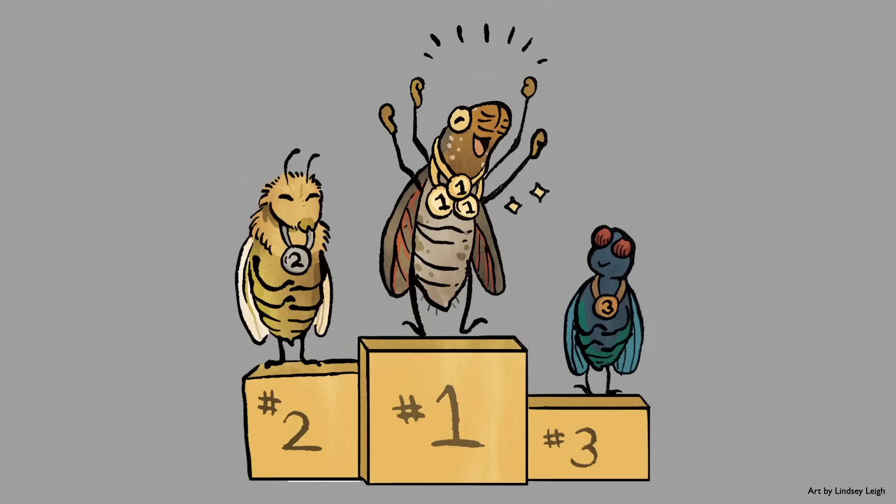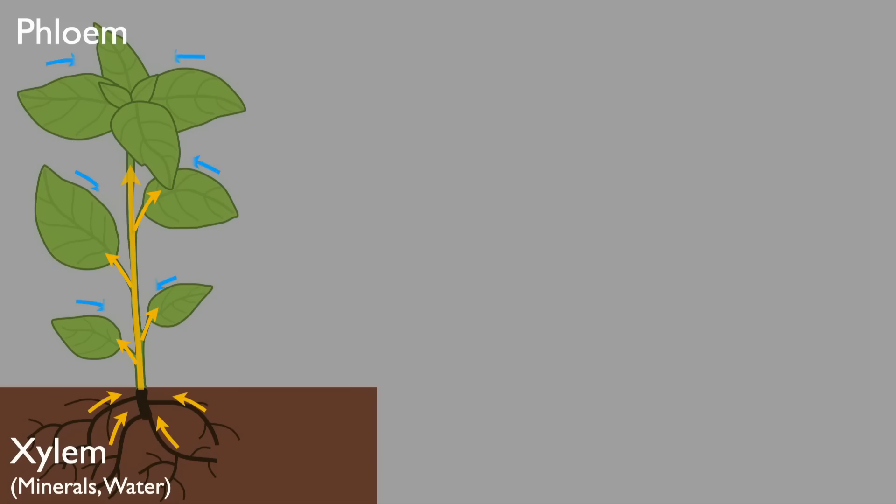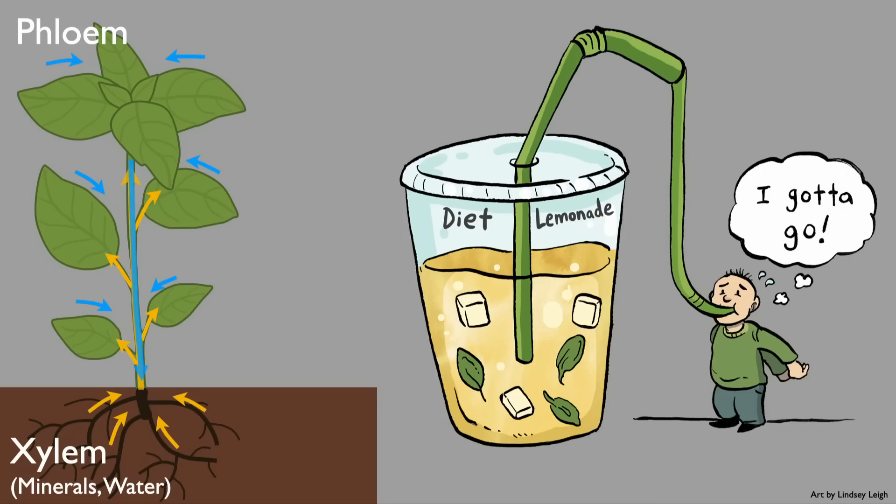But why have these insects evolved this remarkable ability? There are two reasons. Number one: they're on a zero-calorie diet. These tiny bugs feed on xylem fluid that comes up through the roots, through the soil, and goes to the rest of the plant — it's very poor in nutrients, just water and some minerals. This is unlike the phloem fluid, which is rich in sugar from photosynthesis. It's akin to a human purely sustaining themselves on a diet of diet lemonade — a very low energy source.